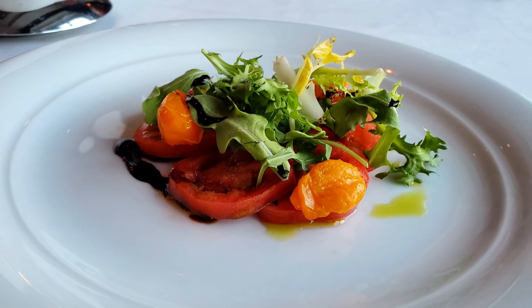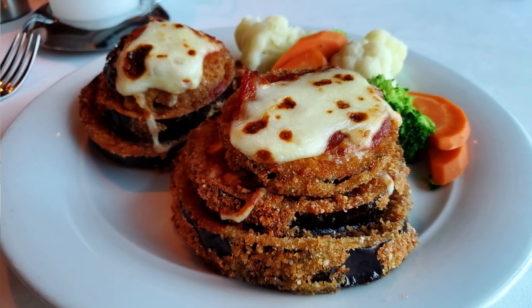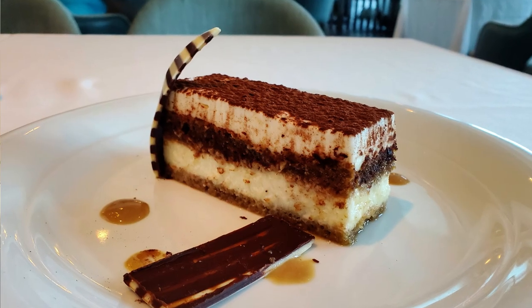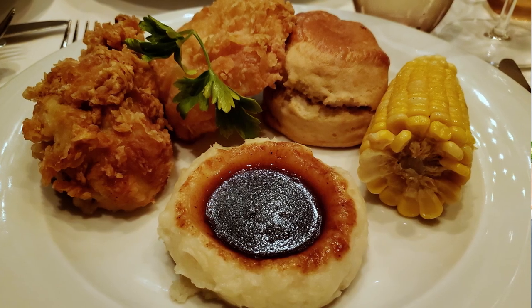Now my first tip for eating on the secret menu applies to eating in the main dining room. Think about the meals that you've already enjoyed on your cruise, or maybe things that you didn't try and the items that they included. Oftentimes later in your cruise if you ask for one of those items you can have it as part of your meal.